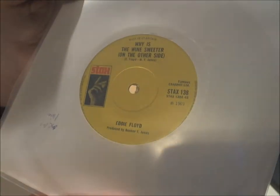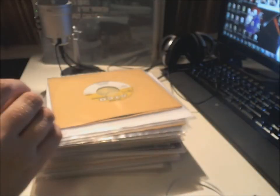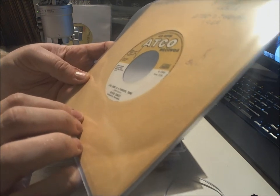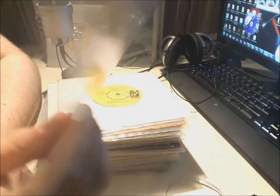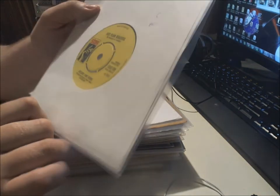First we have Eddie Floyd on Stax from 1969 — 'Why Is the Wine Sweeter on the Other Side' and 'People Get It Together'. Then we have an ATCO — it's Arthur Connelly, 'Love Sure Is a Powerful Thing'. Here's another Stax — it's Delaney and Bonnie, 'Just Plain Beautiful' from 1969 and 'Hard to Say Goodbye'. I love Delaney and Bonnie.